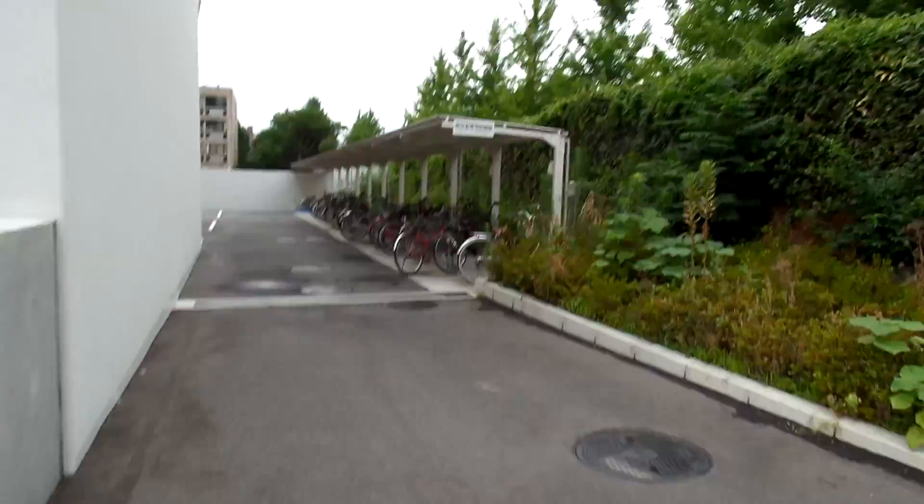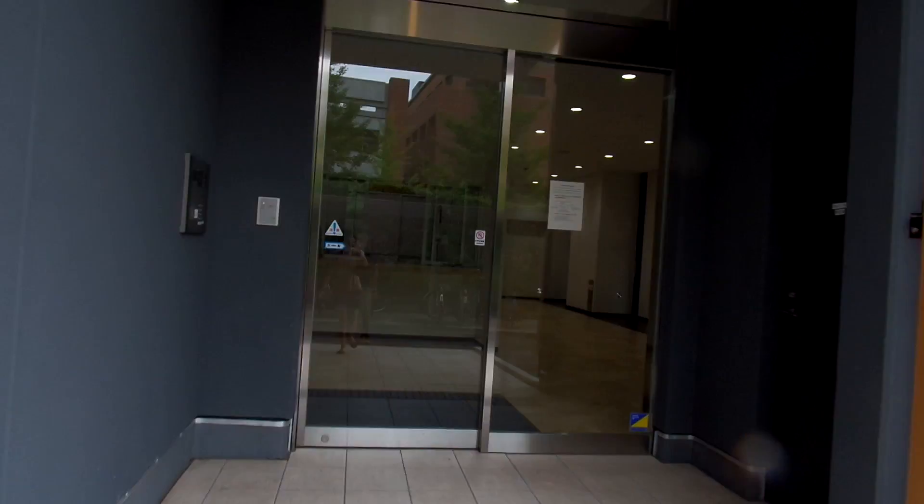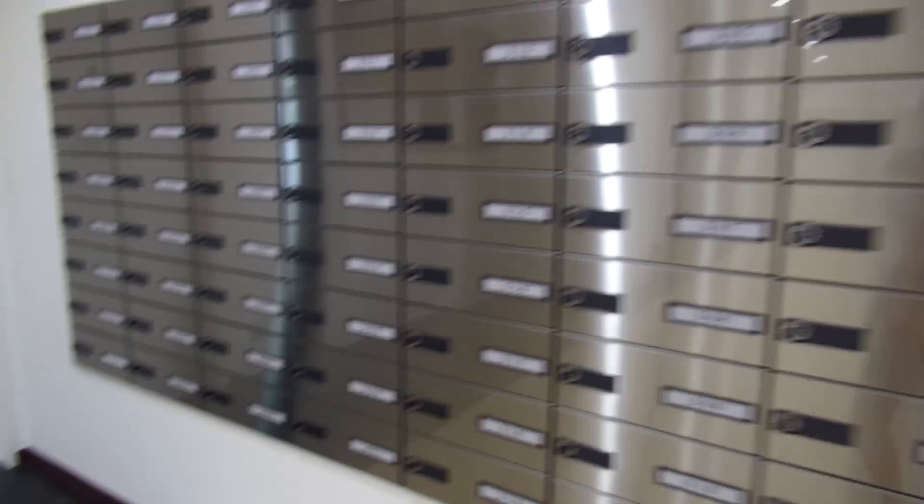This is where everyone puts their bicycles. This is the entrance — you use the swipe card to get in. And that's reception. Those are the mailboxes. And over here is where you put out your rubbish.